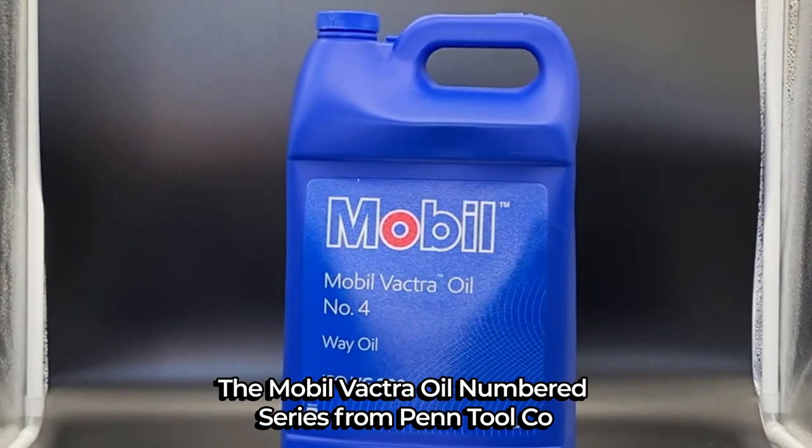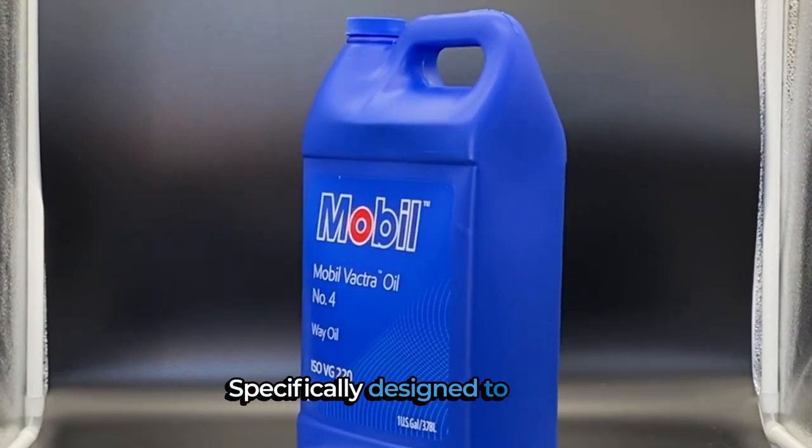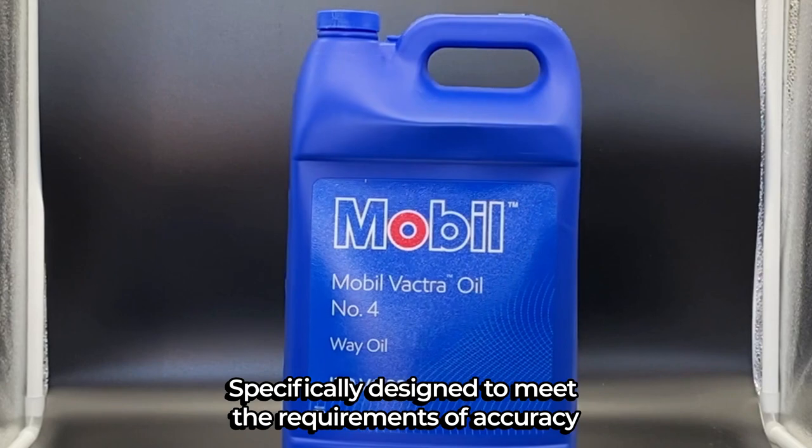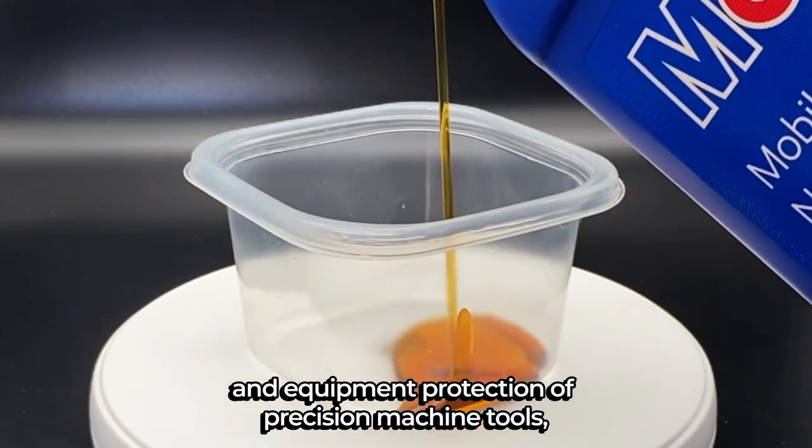The Mobil Vactra Oil Numbered Series from Pentool Co. are premium quality slideway lubricants, specifically designed to meet the requirements of accuracy, aqueous coolant separability, and equipment protection of precision machine tools.